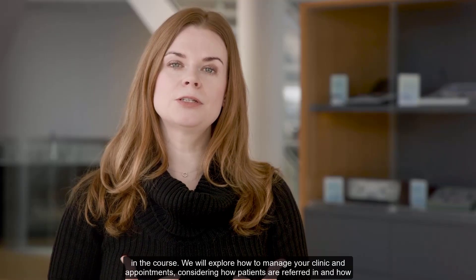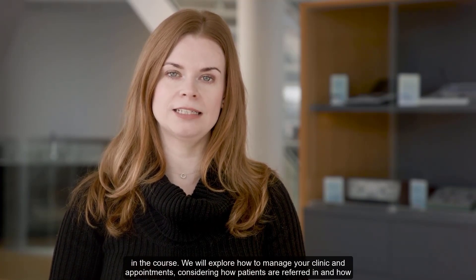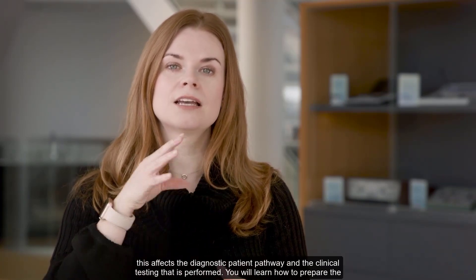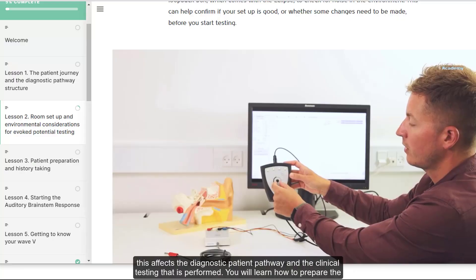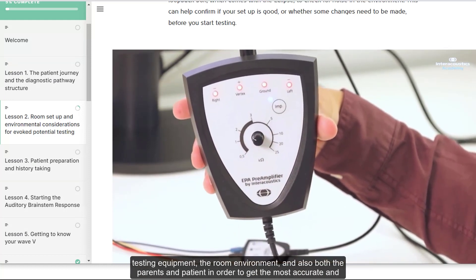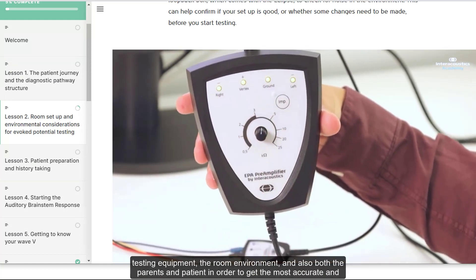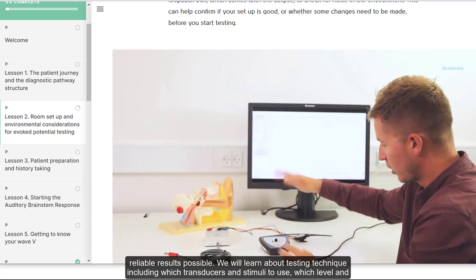We will explore how to manage your clinic and appointments, considering how patients are referred in and how this affects the diagnostic patient pathway and the clinical testing that is performed. You will learn how to prepare the testing equipment, the room environment and also both the parents and patient in order to get the most accurate and reliable results possible.